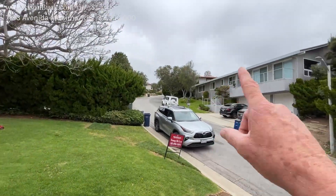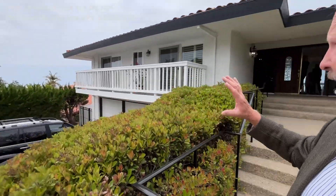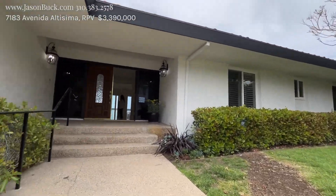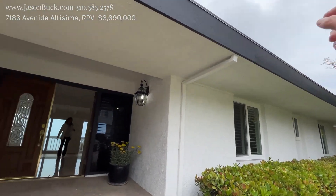I'm at 7183 Avenida Altissima. We come down Crest Road, which is up there, and this cul-de-sac is down that way. Behind us is a huge view. Three-car garage down below. I like the way they did the trim — the rain gutters are inside the awning there.